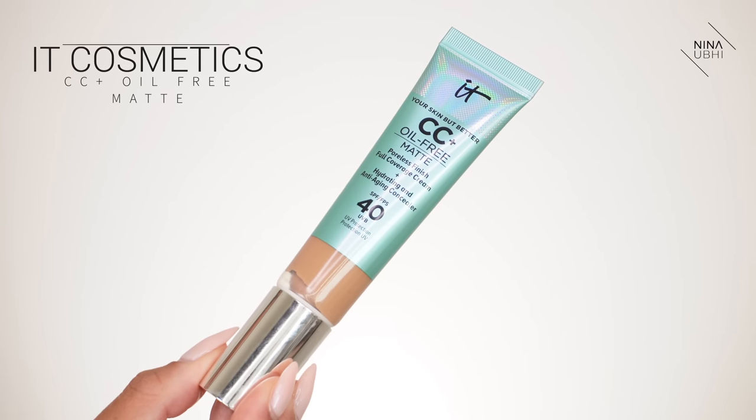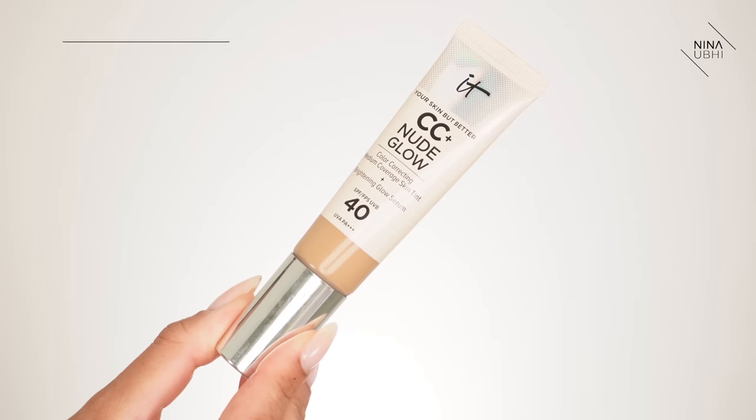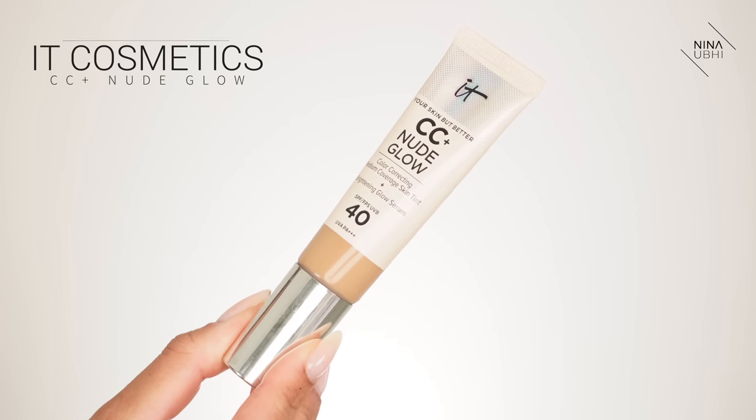The brand I would recommend for CC creams is It Cosmetics. They have a great selection, the shade range is amazing, and they have a couple of different finishes. You've got one which is oil-free and gives you a matte finish, and then you also have the CC Nude Glow, which gives you more of a dewy finish. It's not overly dewy — I love that it isn't too shiny.